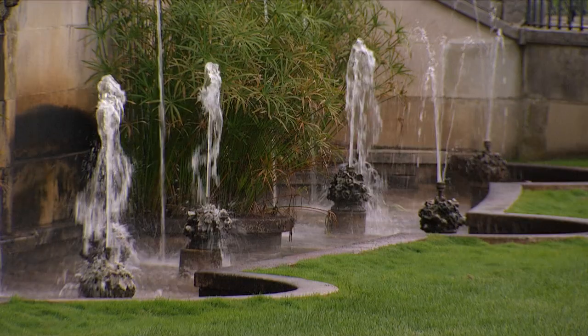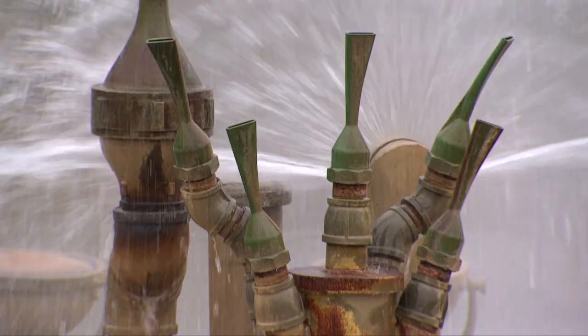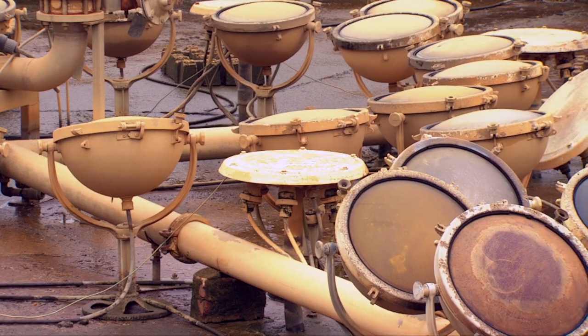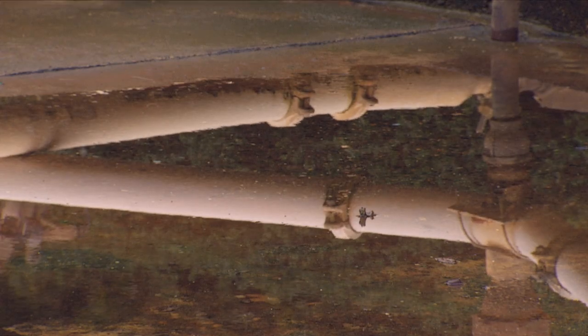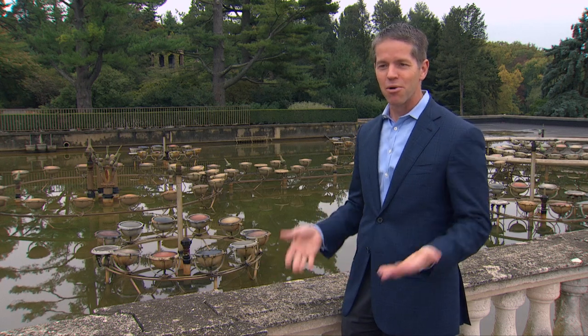The main fountain garden project is by far the largest project we've ever done. We're really fortunate that the fountains have lasted as long as they have. The fountains have been working nonstop since 1931 — the original fountain heads, jets, the original pumps, pipes. It's time. It's time to let her rest, so to speak, and bring her back to life.